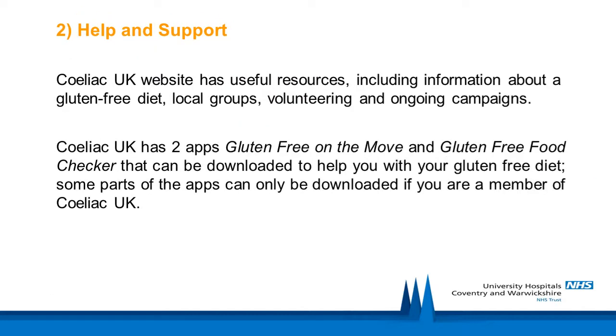Celiac UK's website has useful resources including information about a gluten-free diet, local groups, volunteer opportunities and their ongoing campaigns. They also have two apps called Gluten-Free On The Move and the Gluten-Free Food Checker, which can both be downloaded to help you with your gluten-free diet. Some parts of the app can only be accessed if you are a member of Celiac UK.